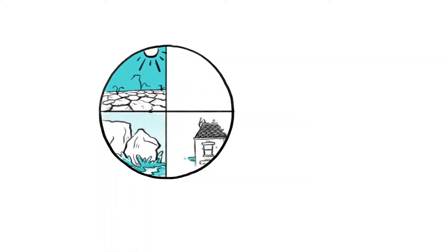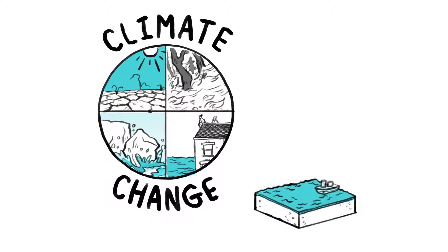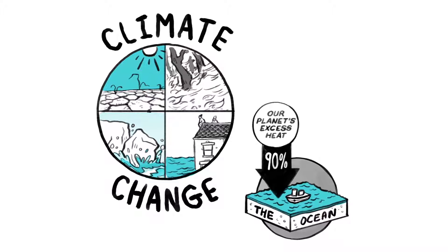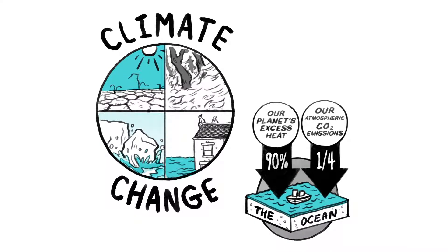When it comes to countering the troubling effects of climate change, we have a powerful ally: the ocean, which absorbs 90% of our planet's excess heat and removes around a quarter of our CO2 emissions from the atmosphere.